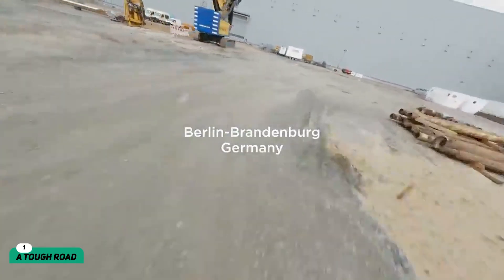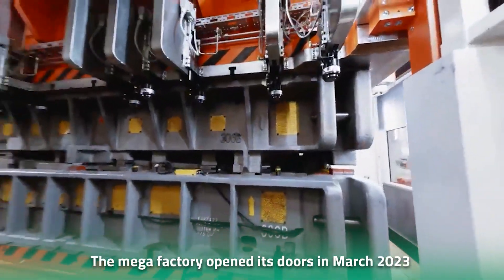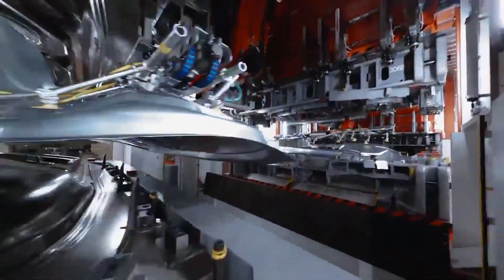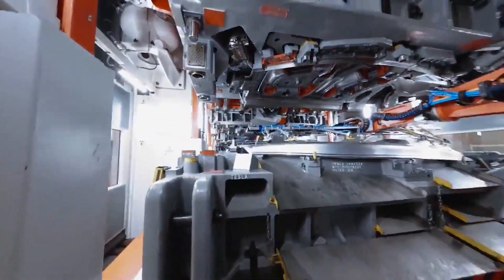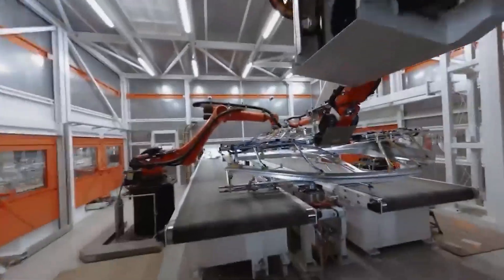Tesla Gigafactory Berlin is something the company had in the pipeline for a long time. The megafactory opened its doors in March 2023, aiming to produce 500,000 electric vehicles and batteries annually. The road to beginning production had been a tough one for the EV maker, with countless building applications and environmental approvals.